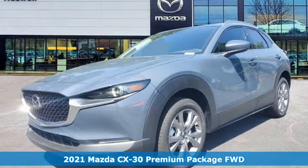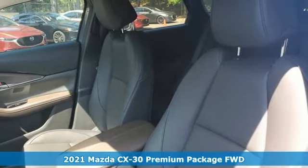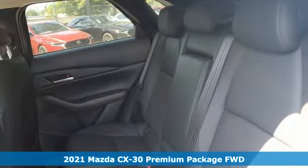Here's a new 2021 Mazda CX-30. With Mazda, driving's what matters most. And get ready for an impressive combination of features.